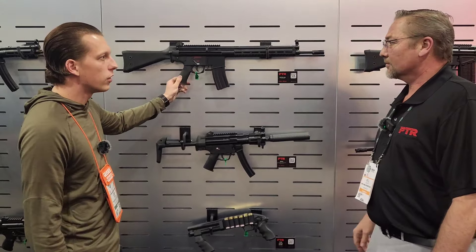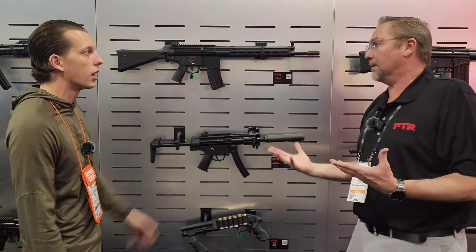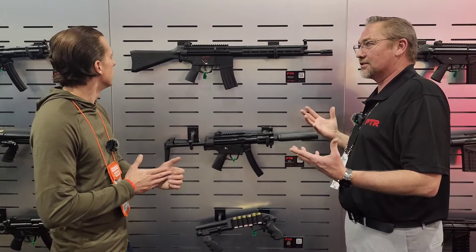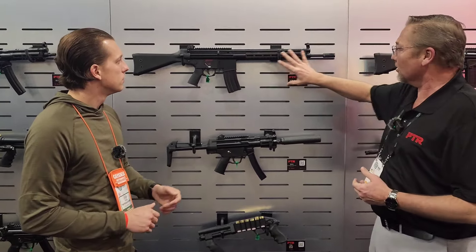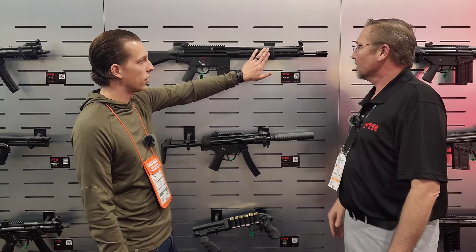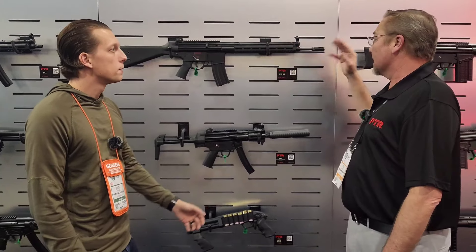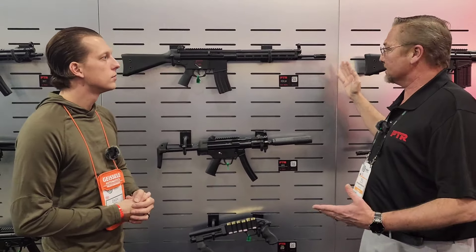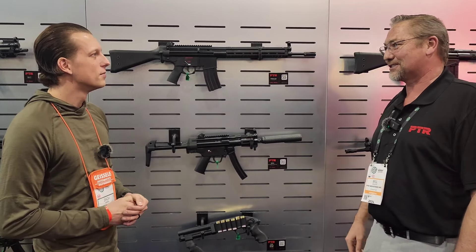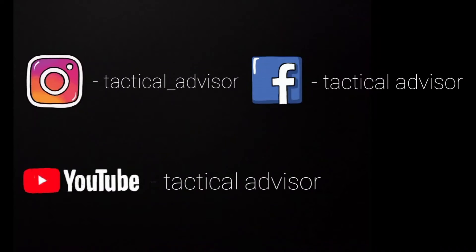These grips are ours, but you can put on whatever you like best. This is one of the more customizable PTRs we've ever had — you can add all the goodies you like. The barrel is 16 inches on this one. We may put an 18-inch out there, and of course people are always asking to bring it down to 14.5 or 13.7 for those traditionalists. Well, thank you so much for your time — I appreciate it.